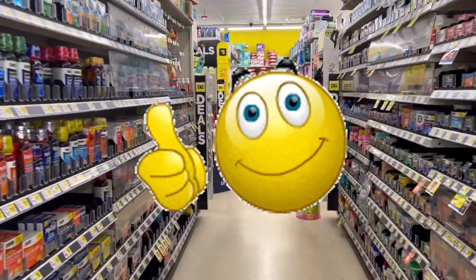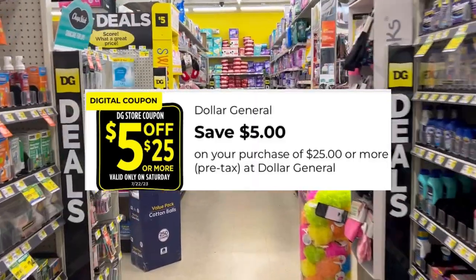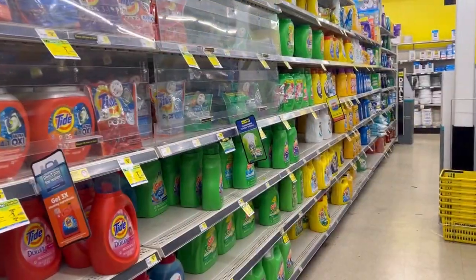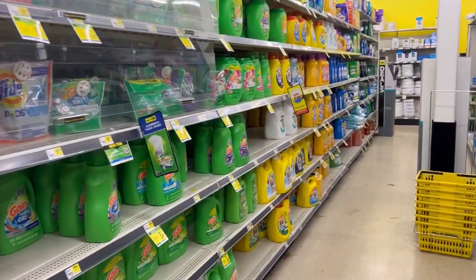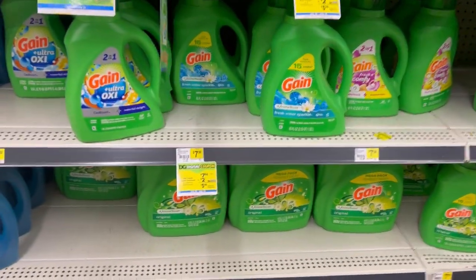Hello everybody, welcome back! Alright, of course Dollar General. Today is a Saturday the 22nd. We're just gonna keep it all digital and keep this really simple. I'm going to pick up one of the $15.95 game — that's 154 ounces — and we have a $3 digital we can use for that.